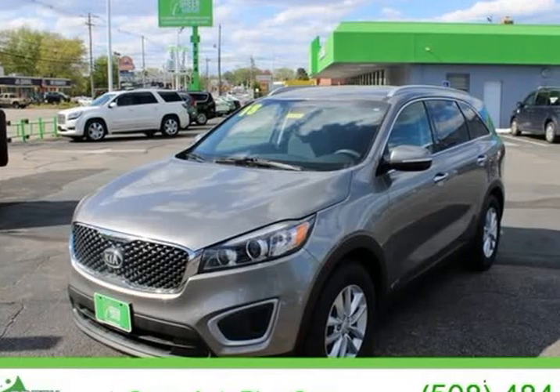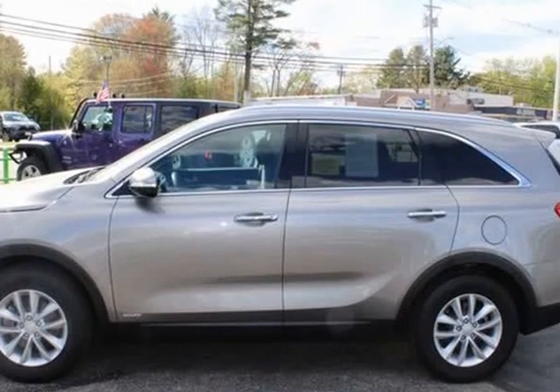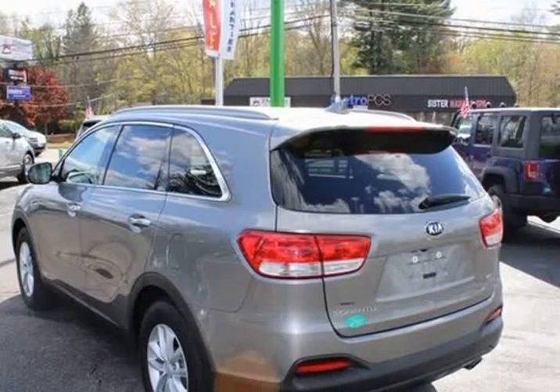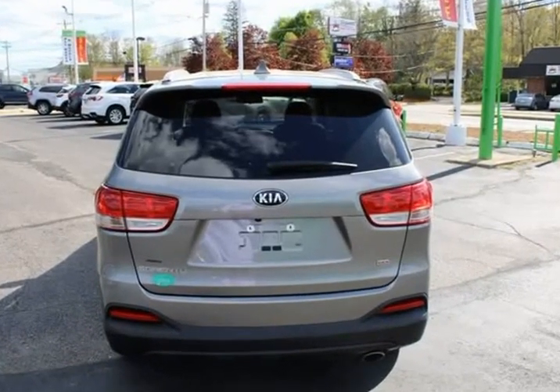This 2018 Kia Sorento is brought to you by Green Auto Plus. Remainder of factory warranty, one owner, clean vehicle history, needs nothing to pass state inspection, factory maintenance up-to-date, service record available.